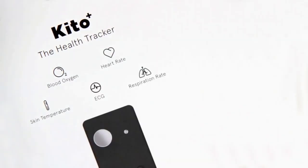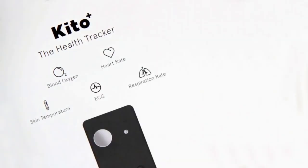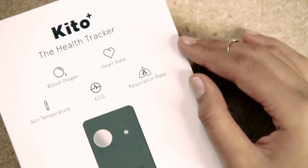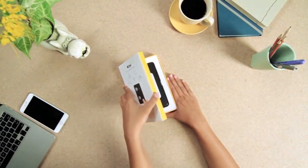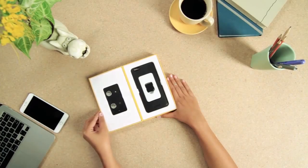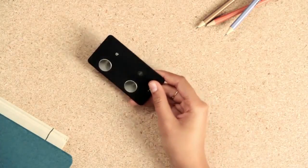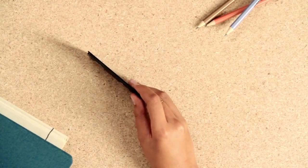Our first product is Keto Plus, which is a health tracker that comes in the form of an iPhone case and it measures five parameters: blood oxygen saturation, respiration rate, ECG, heart rate, and skin temperature. It comes in a modular format so that it can be used as a standalone device or as a case with your iPhone.